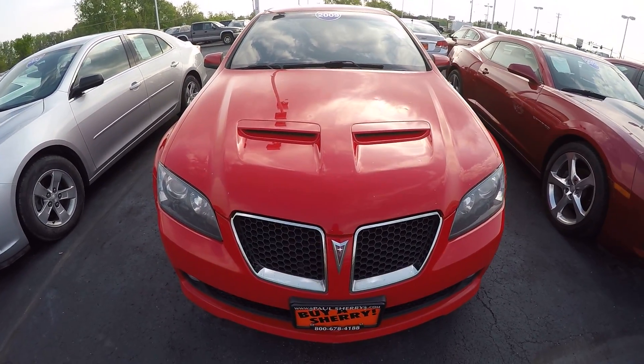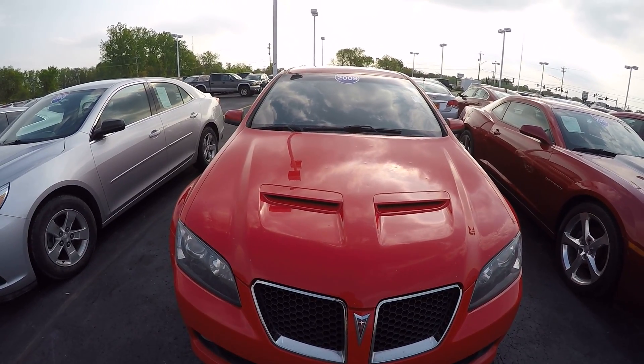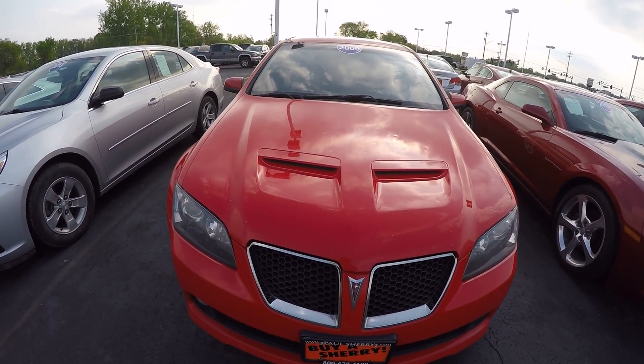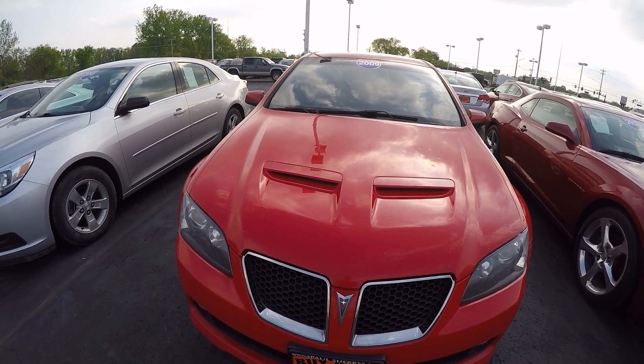Hi folks, Nick Ruiz here. It's Sherry Chrysler Dodge Jeep Ram and RVs in Piqua, Ohio. Today I'm showing you a 2009 Pontiac G8, stock number CP15119A.